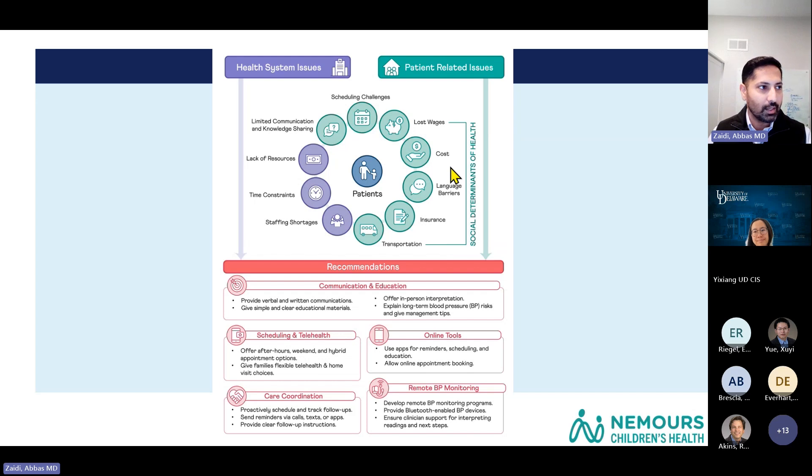In addition to that, there were scheduling issues — just having a hard time getting appointments scheduled. The discussion happening in clinic was also limited around explaining why patients need to come back and why hypertension is important to address.